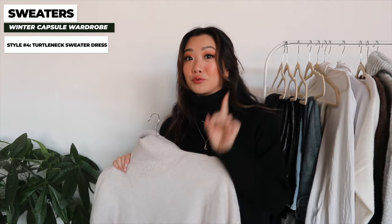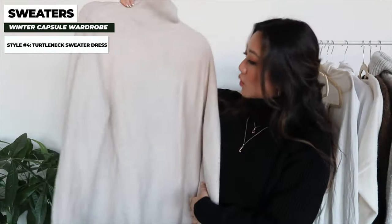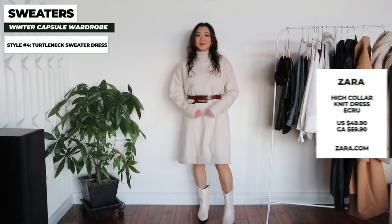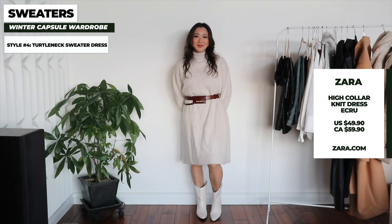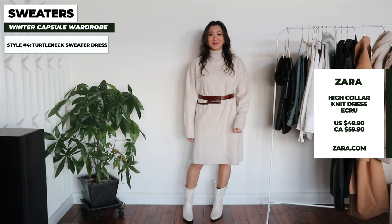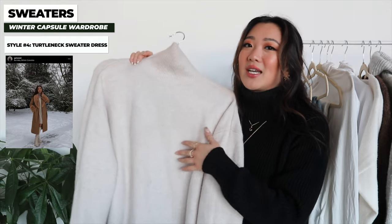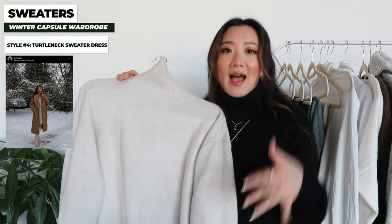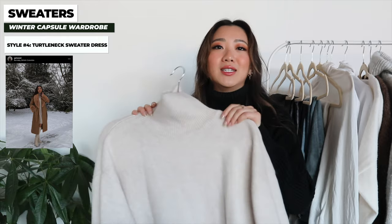The next item is a turtleneck sweater dress and you'll be surprised at how many times this has saved my life — it goes with so many things. I have it in both black and white, from Zara and H&M. A sweater dress is a great lazy but warm item to throw on because you don't have to think about pants. I love pairing it with a belt to make it look more stylish. Put this on with a wool coat and you're done. I also love styling it with knee-high boots — it's just such an easy piece.